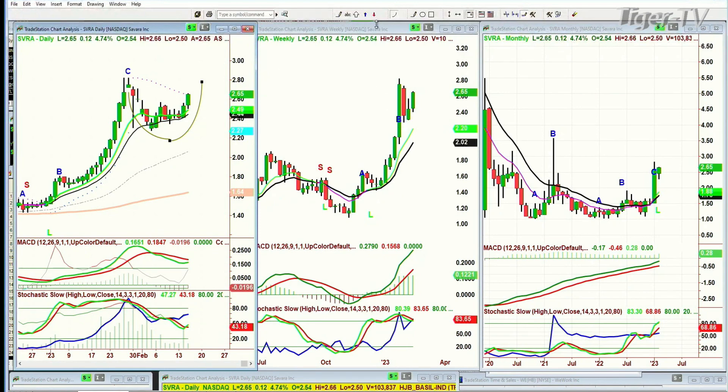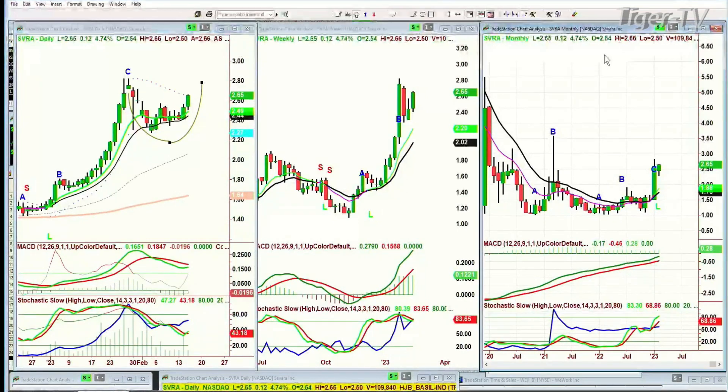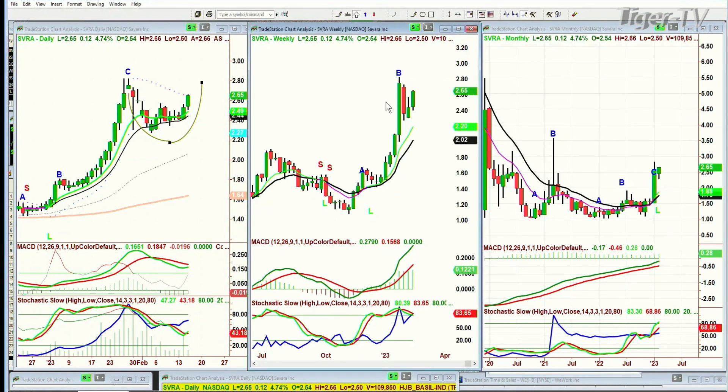Yes, and it's only leg B, a peak B in the weekly chart. This is Savara Inc. — it must be a biotech. If Dan's looking at it, it very well could be a biotech. Leg C in the monthly chart — I like this.